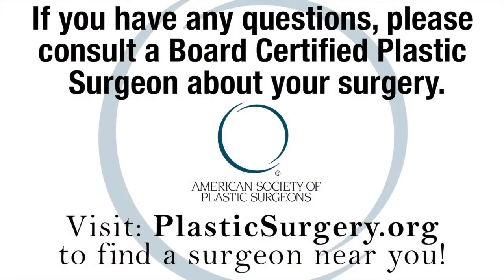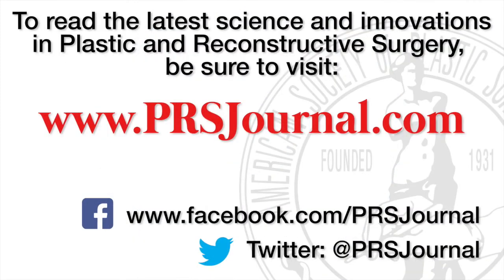For questions on how to manage these significant problems, including craniofacial surgery, start a conversation with a board-certified plastic surgeon on plasticsurgery.org. For the latest on how plastic and reconstructive surgery is helping to treat pediatric patients, read the most up-to-date science at prsjournal.com.